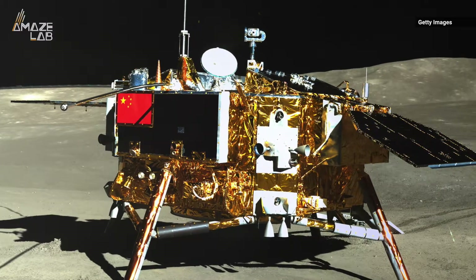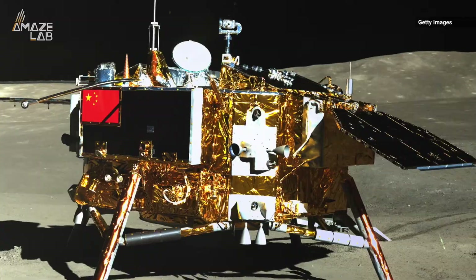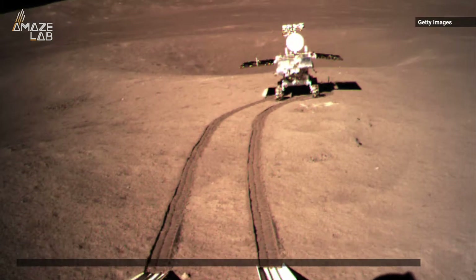Chang'e 4 touched down on the moon in early January, and NASA has discussed observing its landing plume with CNSA. It's the first spacecraft to land on the far side of the moon, and its Jade Rabbit 2 rover is already on the move.